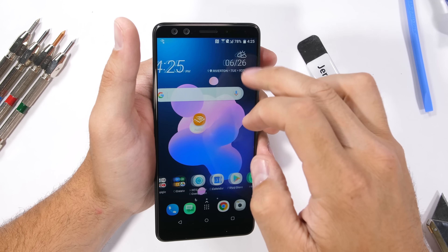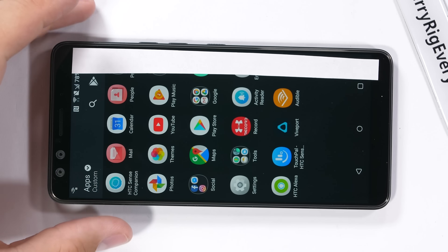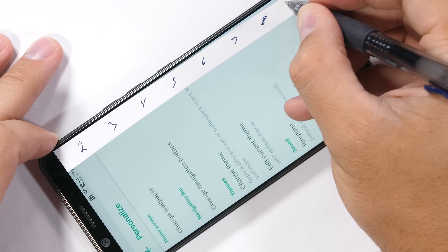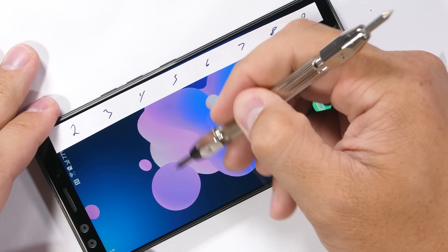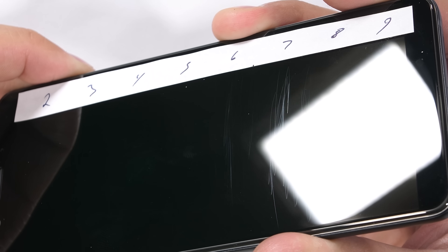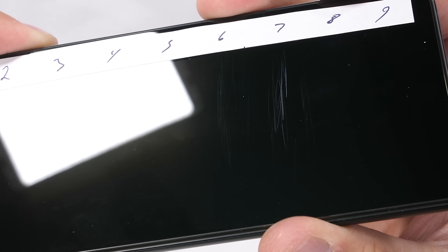HTC has some very unique differences in design when compared with other manufacturers, but I'll get to those in a second. First, we have the scratch test. HTC is also one of the only manufacturers who has ever used a level 8 sapphire screen on one of their phones, which is a very massive and impressive accomplishment. This particular U12 is using Gorilla Glass 5 on the display, so it'll scratch at the very normal level 6 and a deeper groove at level 7. It's pretty much what all flagships are scratching at these days.